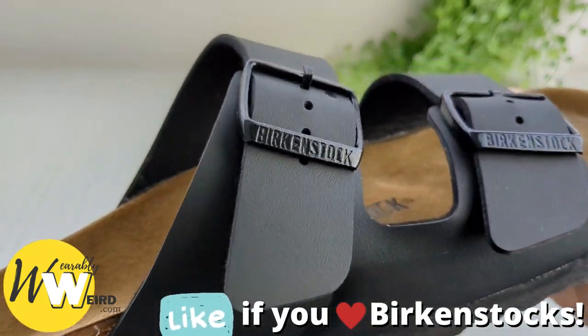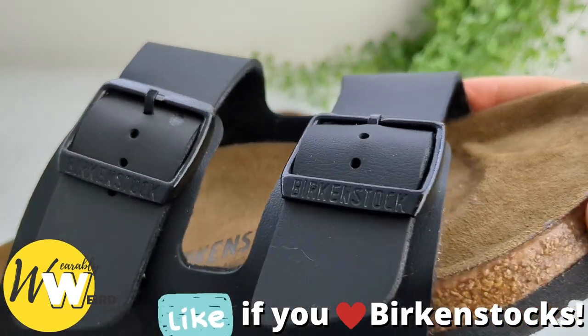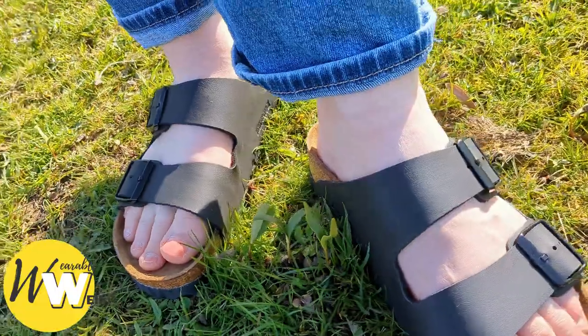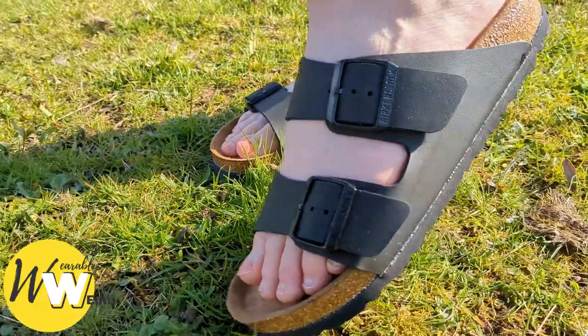Birkenstocks come standard with this feature, and unlike other health shoe brands, they were specifically designed with arch support in mind. Arch support is actually woven into the very history of the brand.